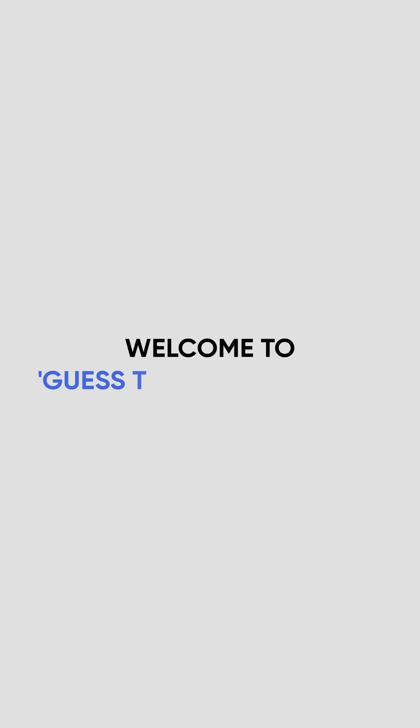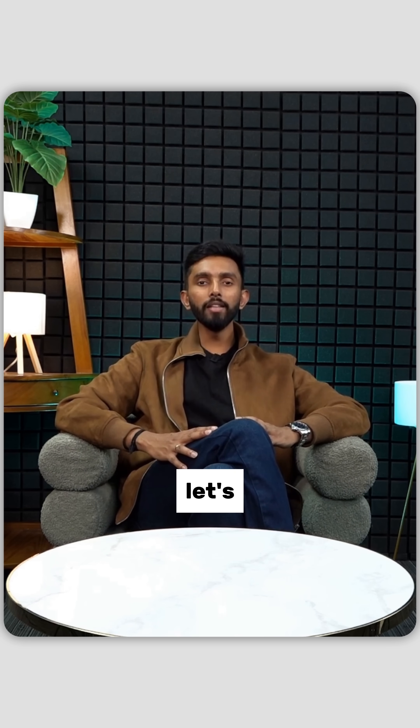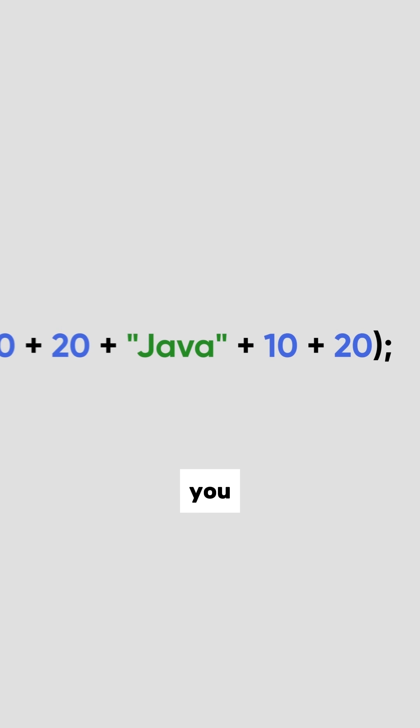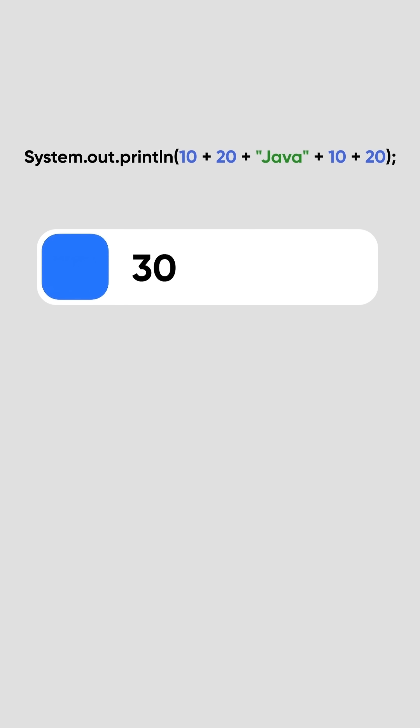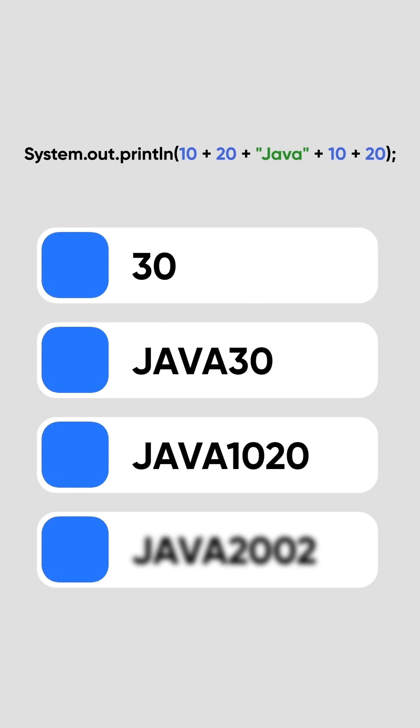Hello friends, welcome to the Guess the Output series. Today's line looks simple, but don't fall for it. Let's see if you can catch the trick. Here's the code: System.out.println(10 + 20 + "java" + 10 + 20). What do you think it prints? Is it 30java30, or maybe java1020, or something totally different?